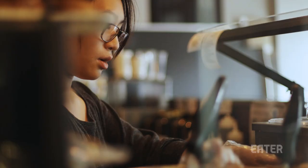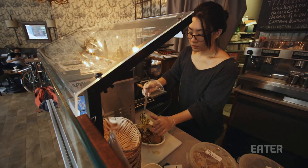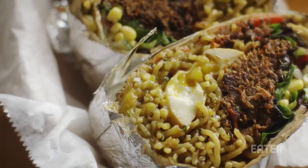First came the cronut, then came the ramen burger. And in the next wave of mash-up foods, behold the ramen rito.